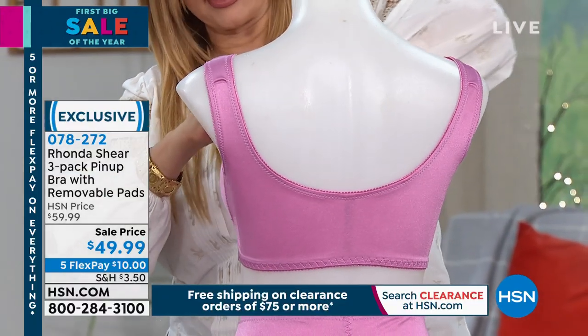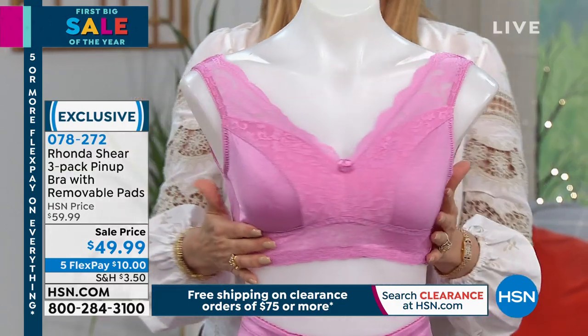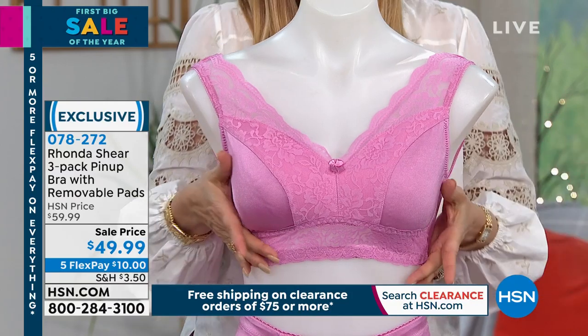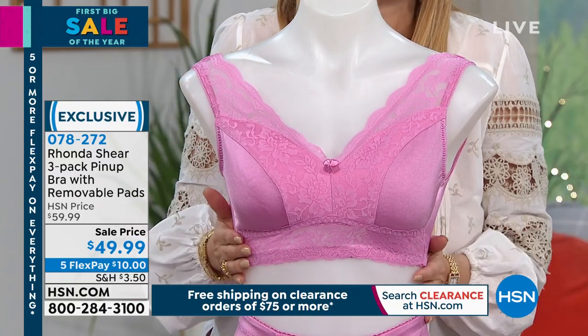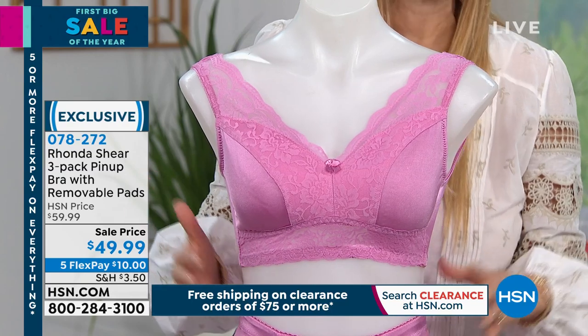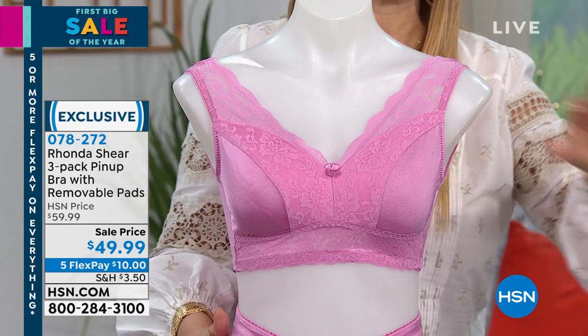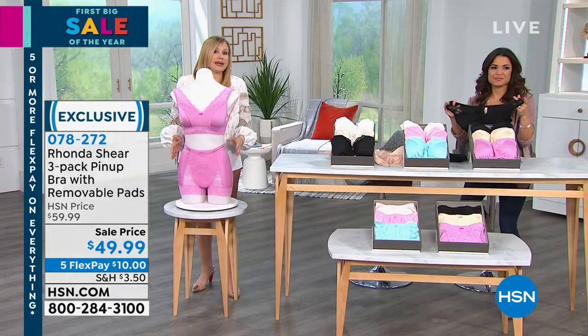With all the sets of pads you have coming in, because all of us are a little bit smaller on one side than the other, you can feel free to double pad or use the pads any way you want. You're going to love those pads. And please pick up the original pinup panty — it's the panty I wear underneath every skirt because I can't stand my legs rubbing together.